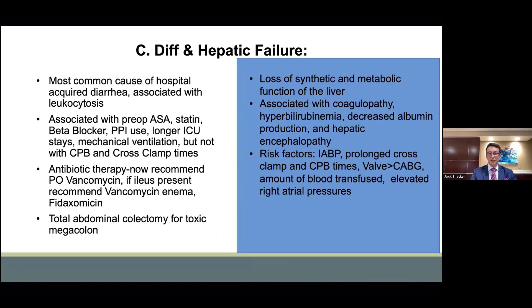The two most prevalent complications are C. diff colitis and hepatic failure. C. diff colitis is the most common cause of hospital-acquired diarrhea and is typically associated with leukocytosis. It is associated with preoperative aspirin, statin, beta blocker, and proton pump inhibitor use, as well as longer ICU and mechanical ventilation courses. However, it is not associated with cardiopulmonary bypass and cross-clamp times. Antibiotic therapy is the mainstay of treatment; oral vancomycin is first line. Vancomycin enema can be administered for states of ileus, and fidaxomicin is usually the second-line agent. In rare cases, toxic megacolon may be present, and those patients can be salvaged with total abdominal colectomy.